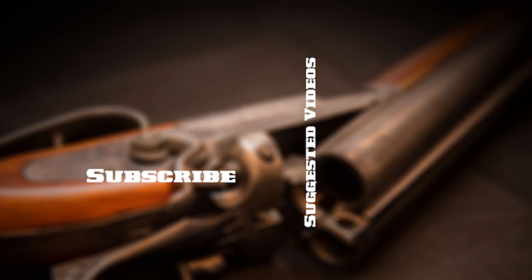Check out the full listing at www.rockislandauction.com.